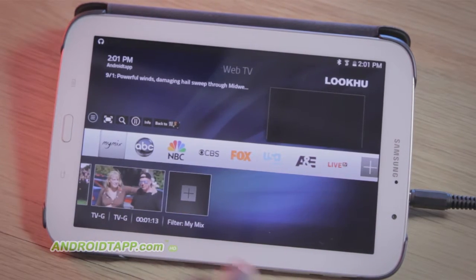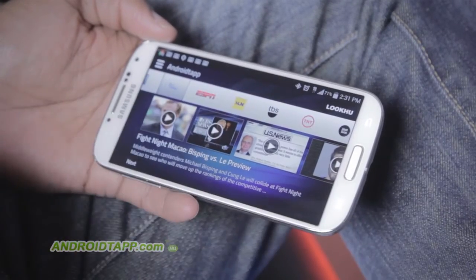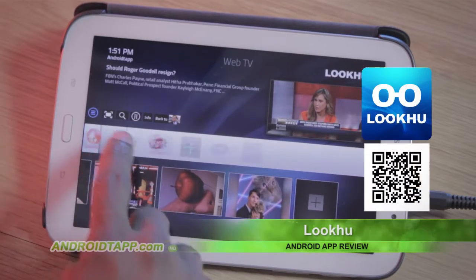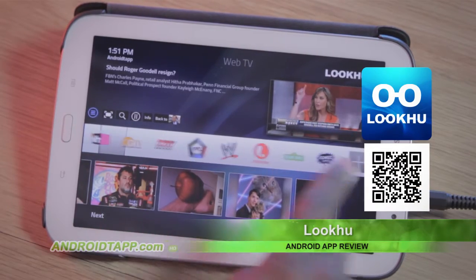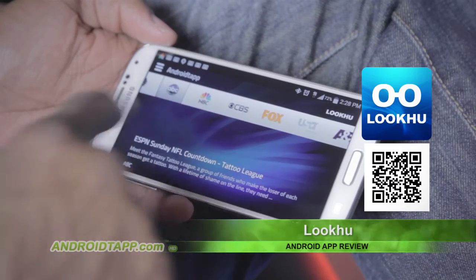There is a bar with a list of featured channels, though I wish navigating this bar in the mobile app were improved, as it's cumbersome to fluently navigate. As you scroll, simply tap a logo to reveal the content within that channel. Much of the content are clips rather than full shows.